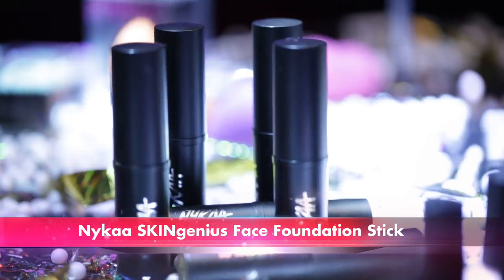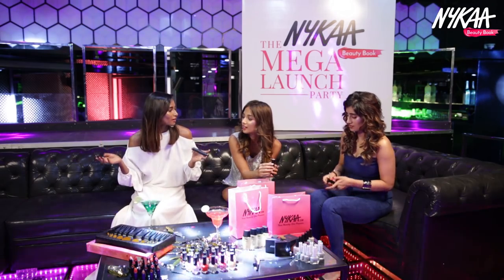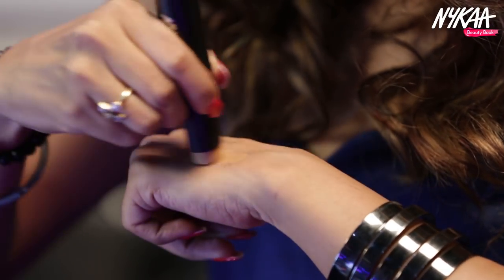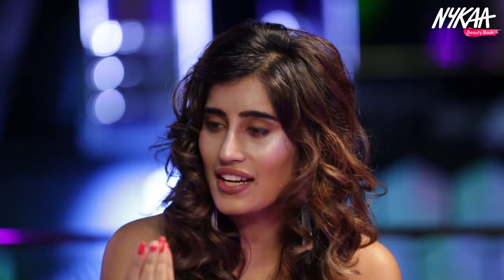We are here for the mega launch party. Nykaa has launched these five amazing products and we are going to check them out and share them with you. This is the SkinGenius foundation stick — the Nykaa SkinGenius foundation stick. I love the packaging because it's so convenient, especially since I'm always on the go, running from one casting to another in big cities. It's so much more convenient to carry something shaped like a lipstick than a powder or liquid that might burst open in my bag. It's easy to put on — you don't need any tools. I don't think I need concealer if I apply this. It's really creamy, super lightweight, and the texture is really nice.